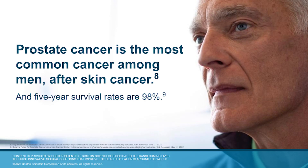However, BPH and prostate cancer may show similar symptoms such as weak urine flow, difficulty starting or stopping urination, and increased PSA or prostate specific antigen levels. Prostate cancer is the second most common cancer in men after skin cancer.